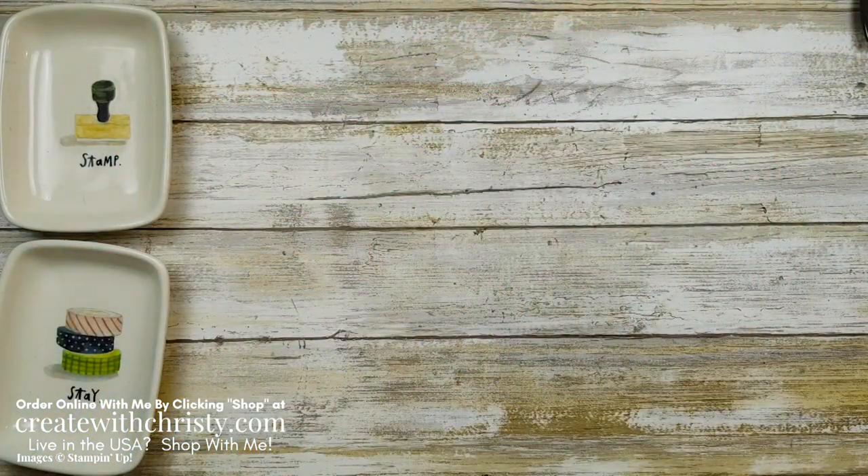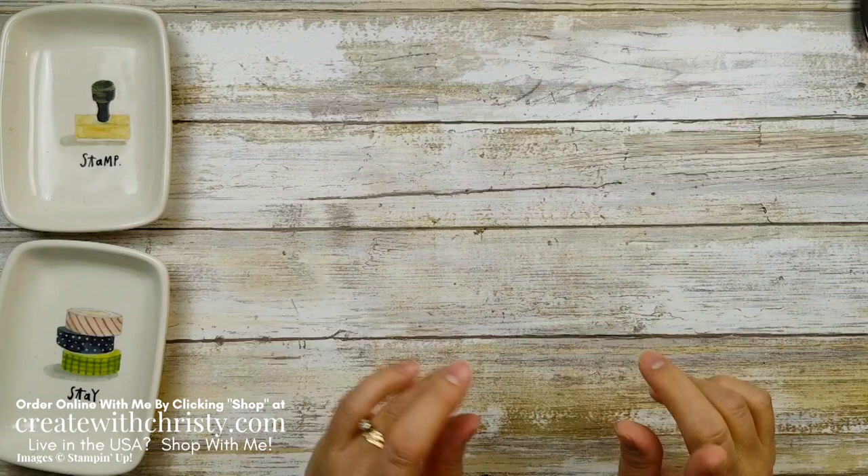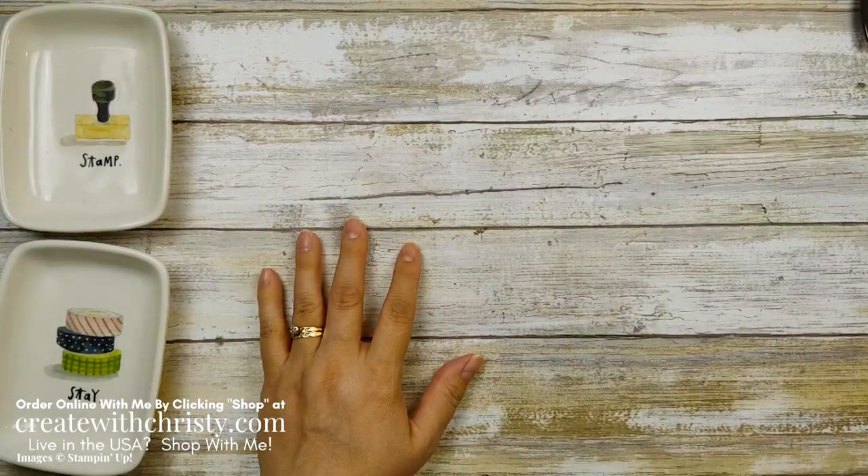So that is the Fine Art Floral DSP — make sure you don't miss out on getting that. The Art Gallery stamp set that's in that mini catalog goes along with this paper and will be in the new annual catalog, so you'll be able to create with that, you just won't have that DSP anymore.